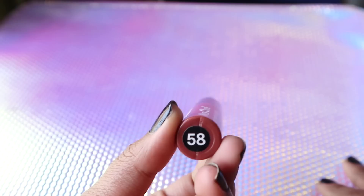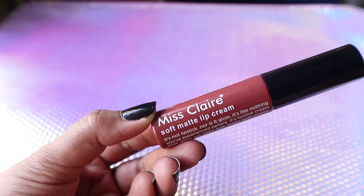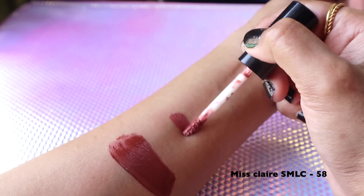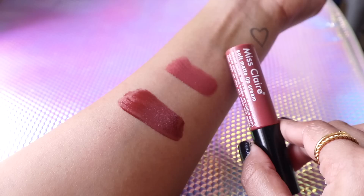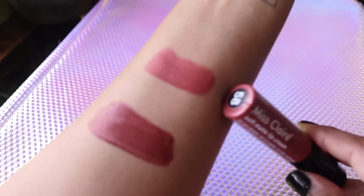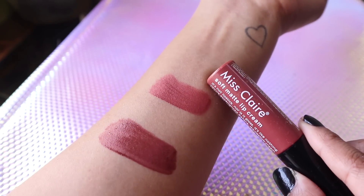The last bonus shade is from Miss Clear — it's the Soft Matte Lip Cream in shade 58. This color is more of a reddish brown and it's going to look gorgeous on all different skin tones, especially on deep skin tones where it'll work as a gorgeous nude color.